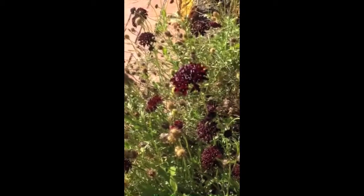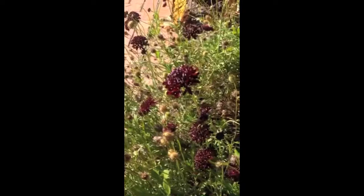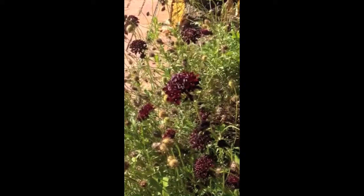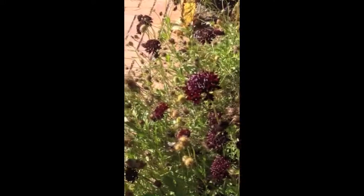Its distinguishable features are its long thin stems, as well as its flowers which can be either blue, pink, white, purple, or burgundy. In addition to its stems, it has opposite lanceolate leaves that are finely serrated.